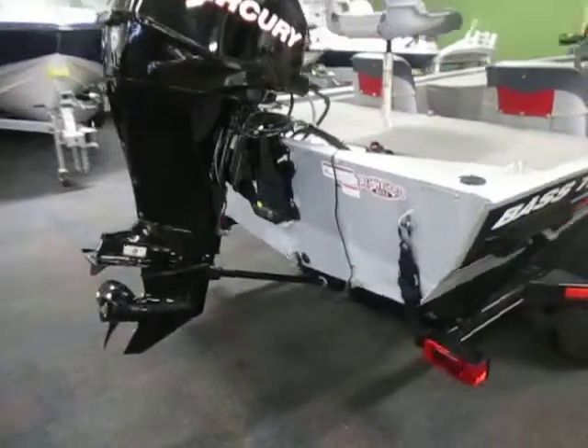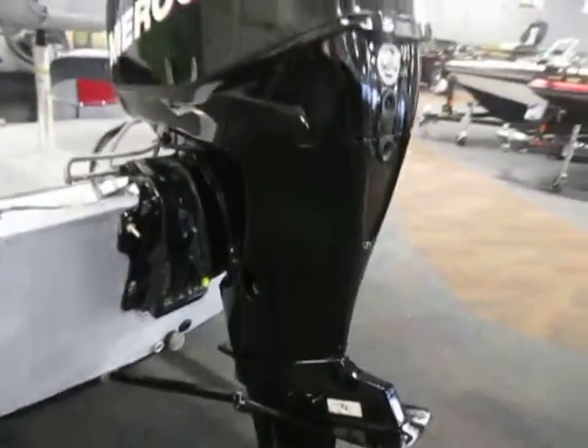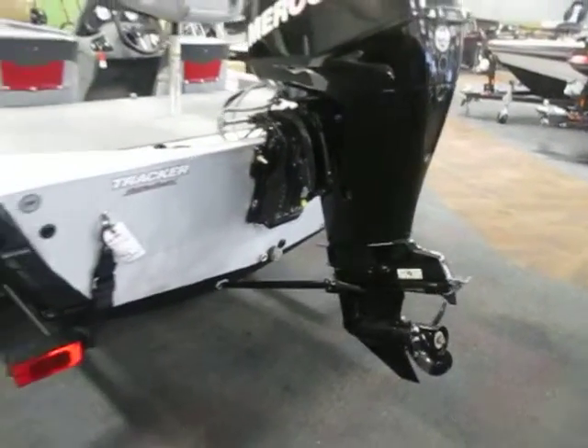It's powered by a Mercury 40 horse four-stroke EFI outboard with power trim, 28 engine hours, and Mercury product protection through June of 2015.